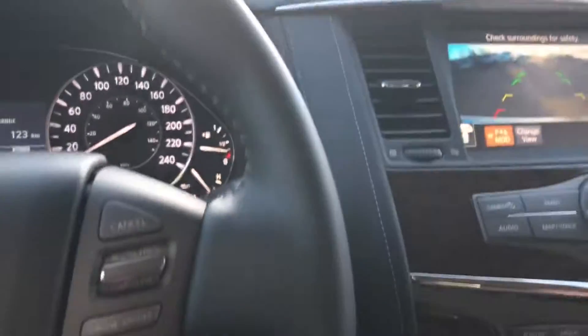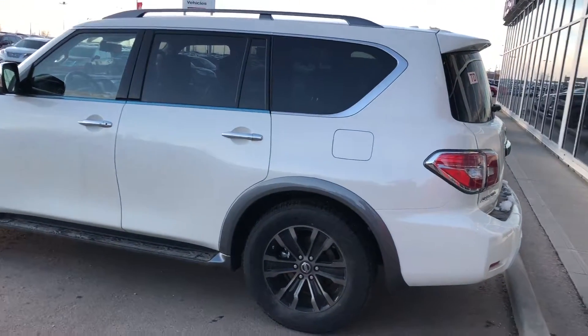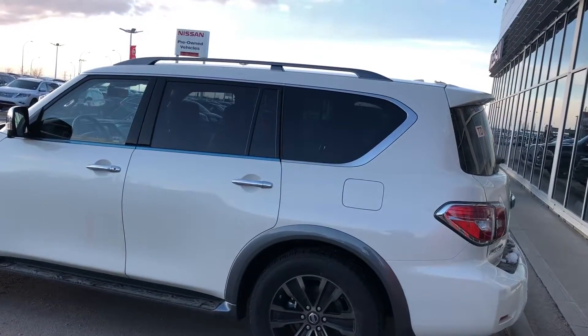And up here is the sunroof. I'll send this video off to you, and hopefully we'll see you on the weekend. Talk to you later. Thank you.